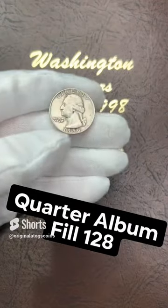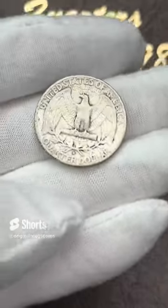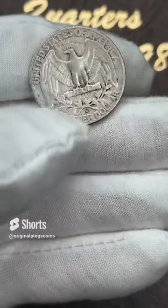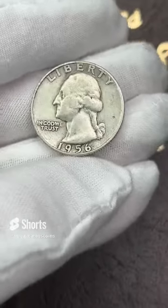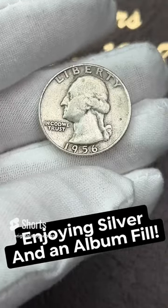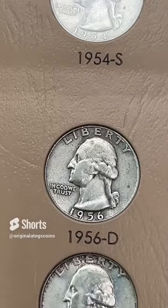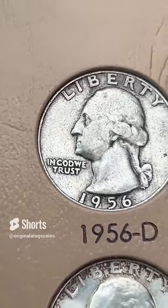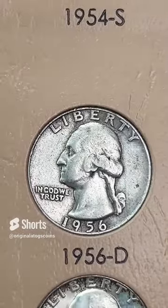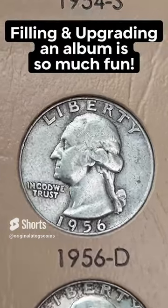It's time to add another silver quarter to our quarter album. This one is a 1956 out of Denver — it is circulated, but it does have some little bit of details left. There's the mint mark down there. 1956 out of Denver — nice silver quarter to add to the album. And here we have another silver quarter going in the album. Not perfect, but it's hard to beat silver in your hand and in your albums. Nice spot fill — we'll be upgraded at some point, but until then we're filling up the album and enjoying the process.